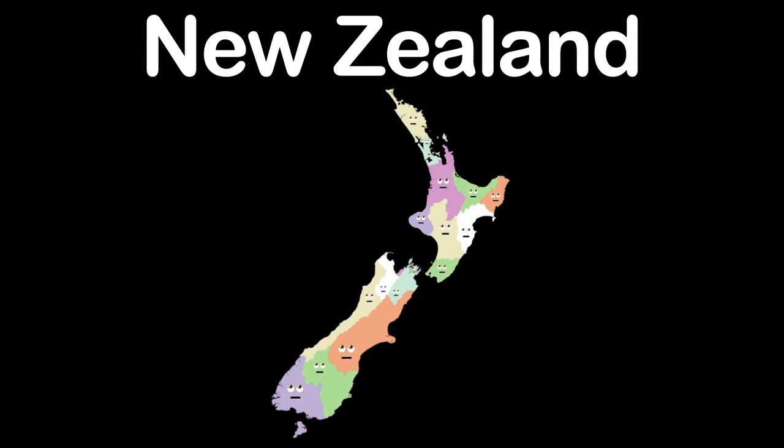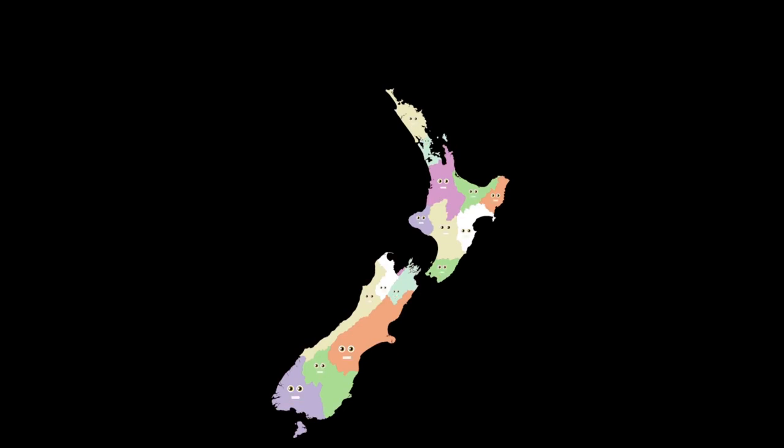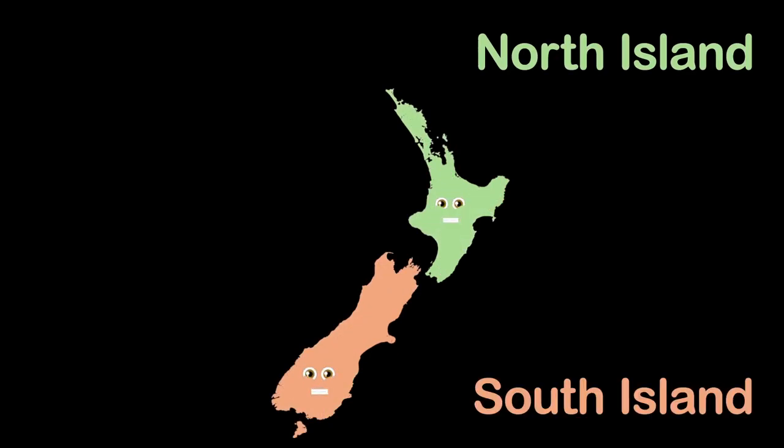We're the regions of New Zealand, it's real nice to meet you. Here's the geography of our island country, it's true. The Southwest Pacific Ocean is where our country stands. The North and South Islands make up our main land.